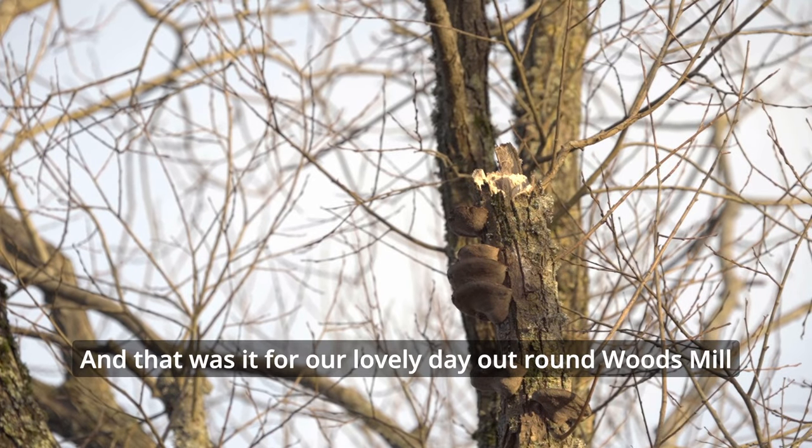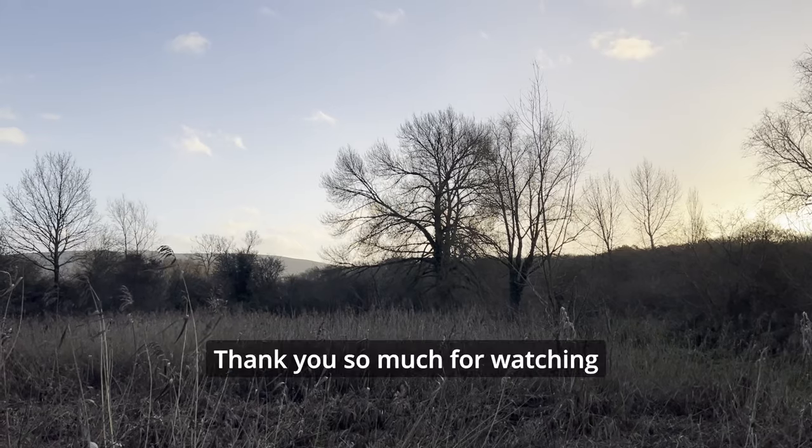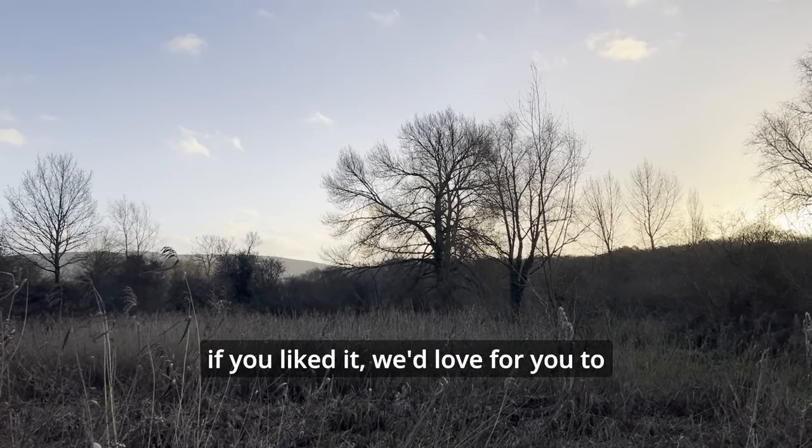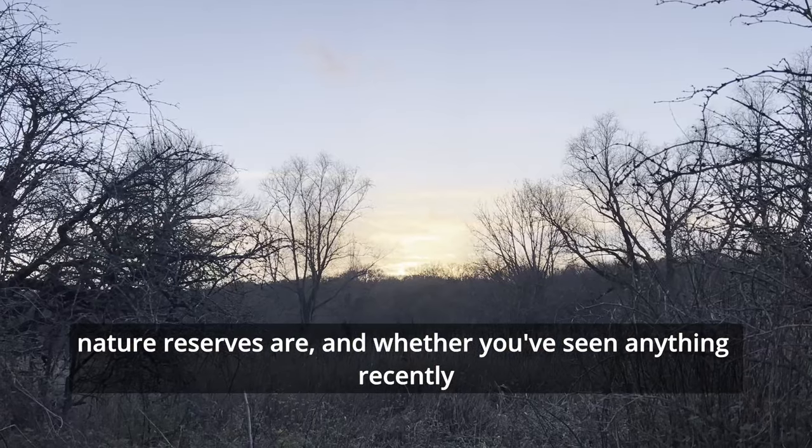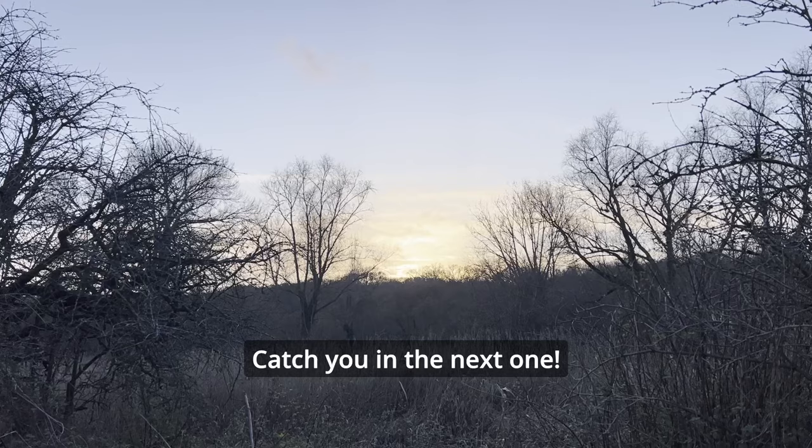And that was it for our lovely day out round Woods Mill. Thank you so much for watching. If you liked it, we'd love for you to give us a like and a subscribe. We'd also love to hear what your favourite local nature reserves are and whether you've seen anything recently. Catch you in the next one.